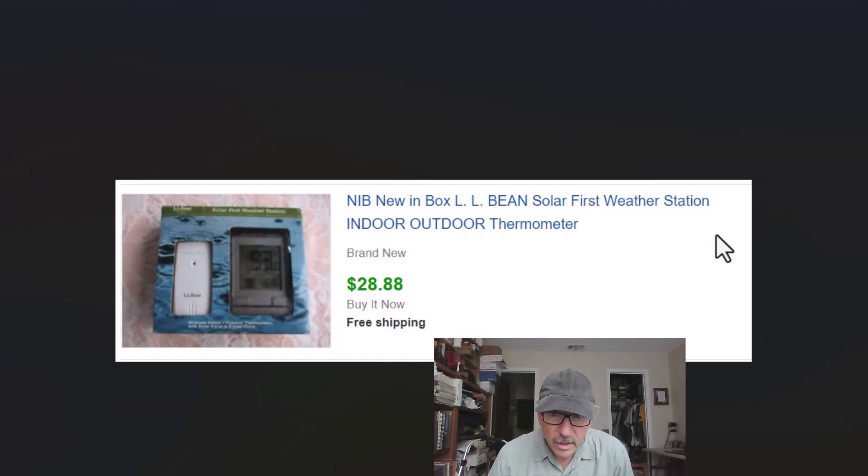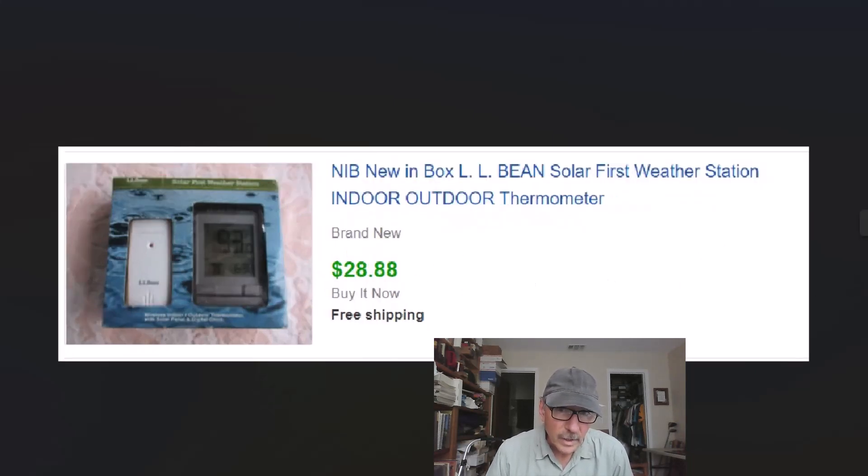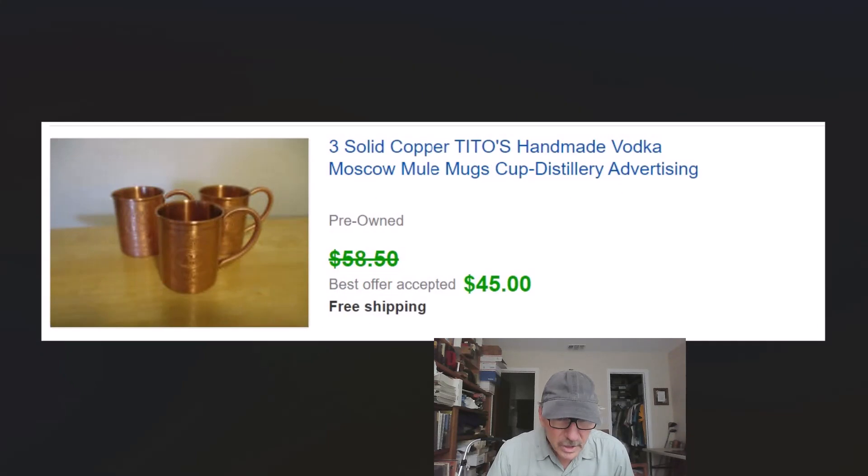Here's a new old stock solar-first weather station indoor/outdoor thermometer from LL Bean. This was two dollars at a yard sale and we got $28.88 with free shipping — went first class because it was under one pound, about four to five dollars to ship. Tito's Handmade Vodka mugs: picked these up for a dollar apiece at a yard sale and sold them for $45 with free shipping. If I can control the shipping cost — first class under six or seven dollars — I offer free shipping, which helps sell things a little bit.